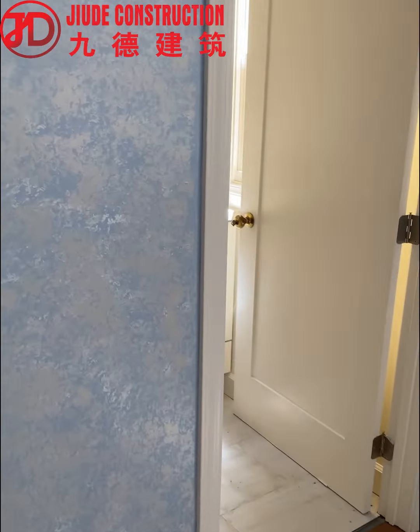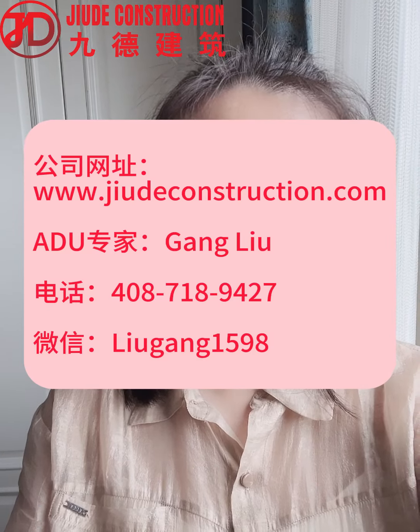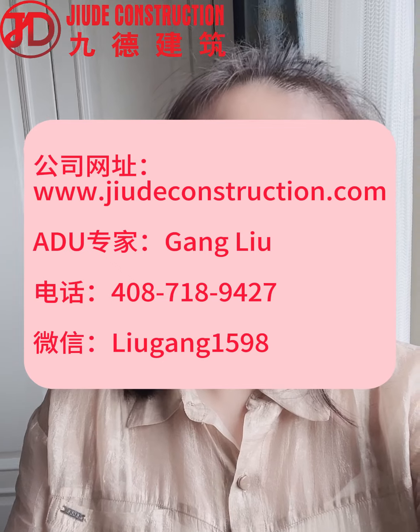Due to limited time, there are still many projects we haven't had the chance to share with you. If you're interested, feel free to call or message us using the contact information on the screen. We guarantee the lowest prices and best quality in California — quick and free quotes are available. That's all for today, see you next time, bye!